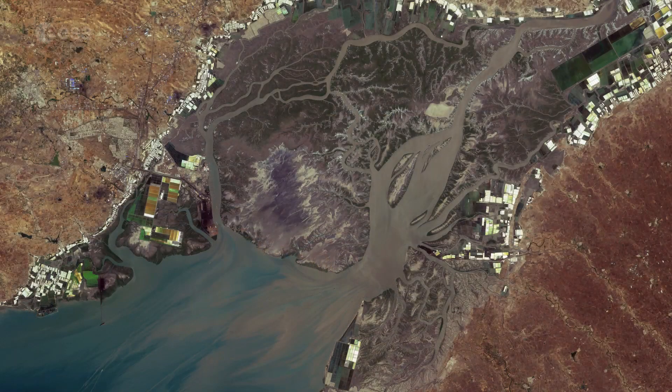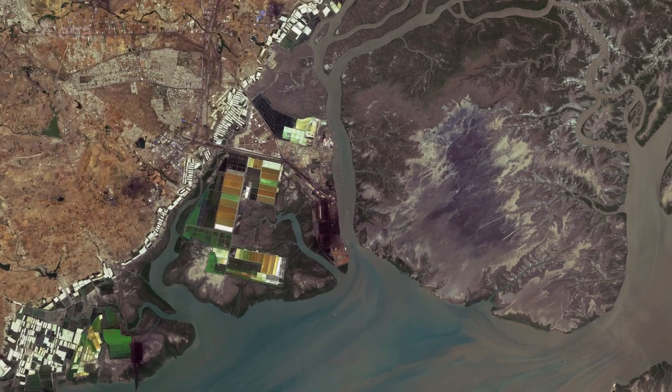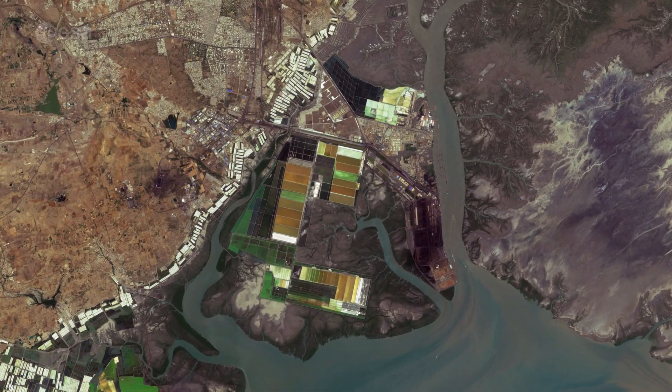The Gulf of Kutch has several ports including Okha, at the entrance of the Gulf, and Kandla, visible on the northern peninsula. Kandla is one of the largest ports in India by volume of cargo handled.